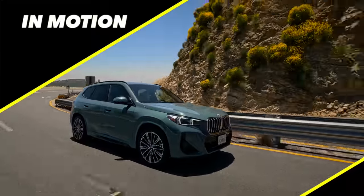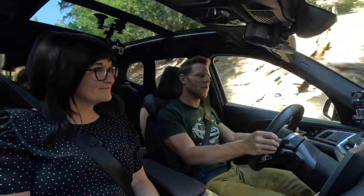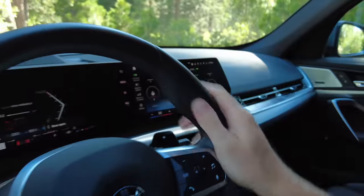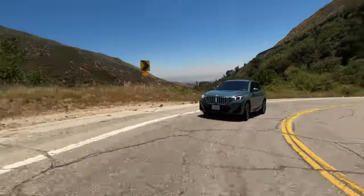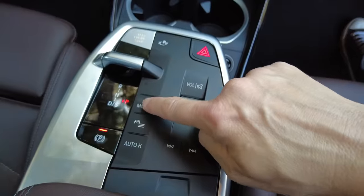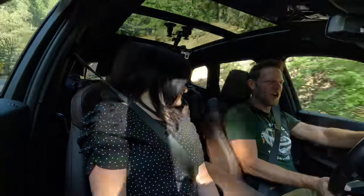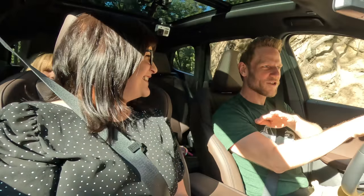Driving the BMW X1, I find ride quality to be very BMW-like: firm but not uncomfortable. I describe it as athletic absorption — you feel the road but it doesn't hurt you. I really like how the X1 steers; it feels like a BMW. The thick steering wheel is kind of satisfying to hold. It's very predictable — not too quick, not too slow turning in — and even in sport mode, the steering effort isn't excessively high. The one we're driving has the adaptive M suspension, so it has a more flexible nature depending on what you're driving over.